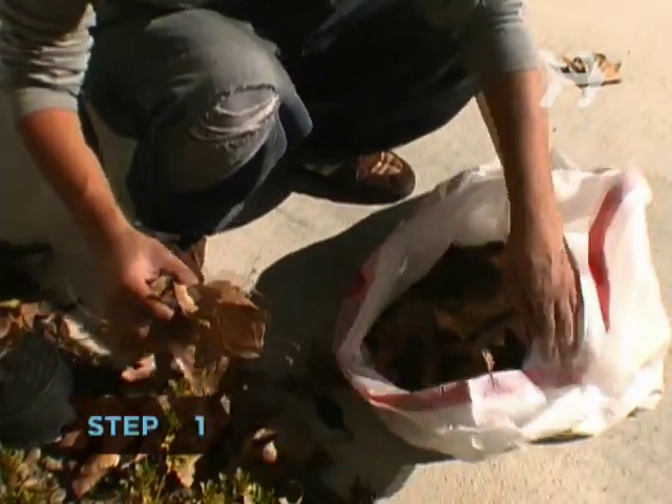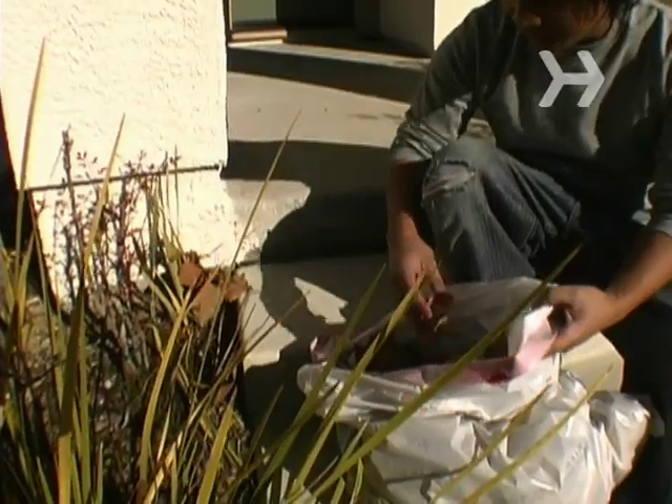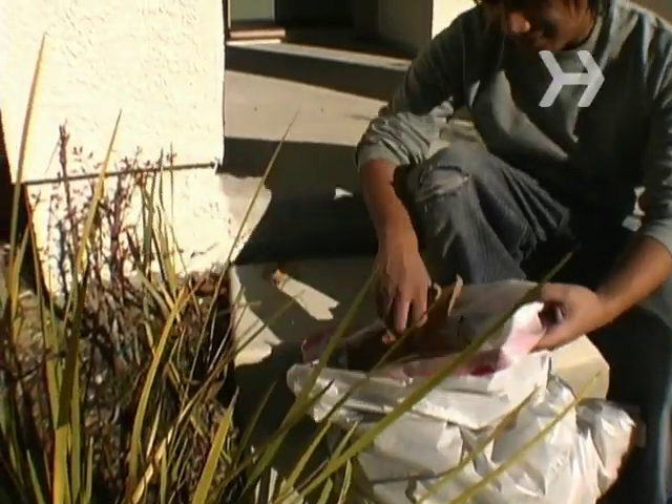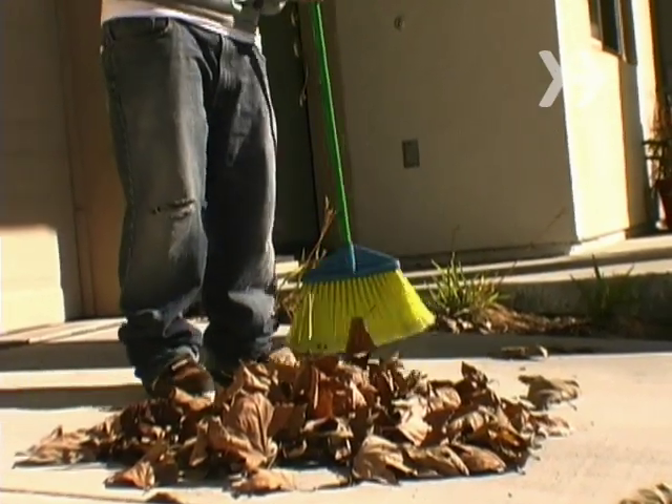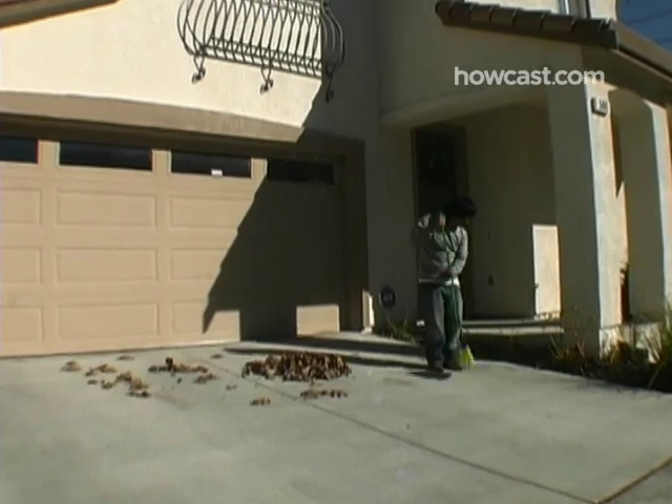Step 1. For homebuyers, the first impression starts before they even get out of the car, so make your front yard and walkway as appealing as possible. Plant some flowers, rake any leaves, remove weeds, paint the fence and porch, and make sure everything is in tip-top condition.